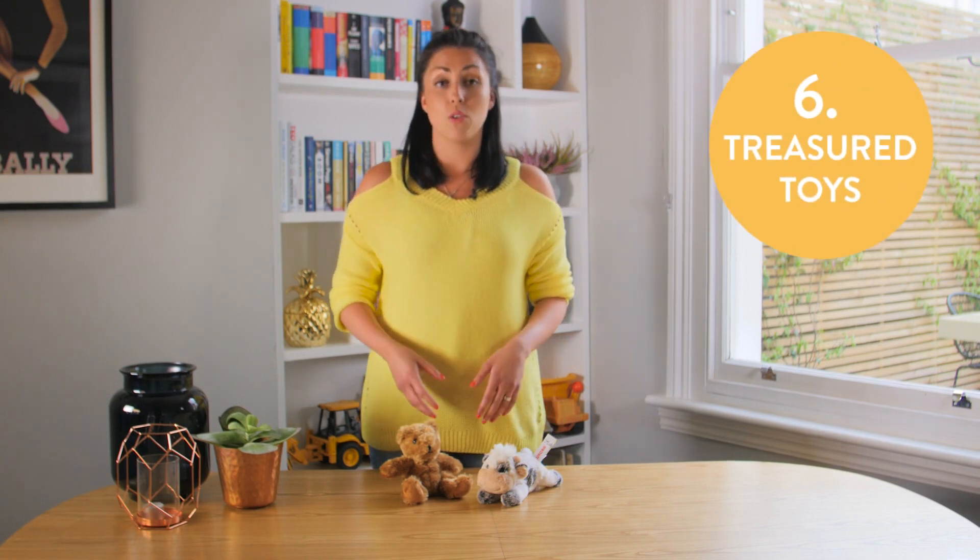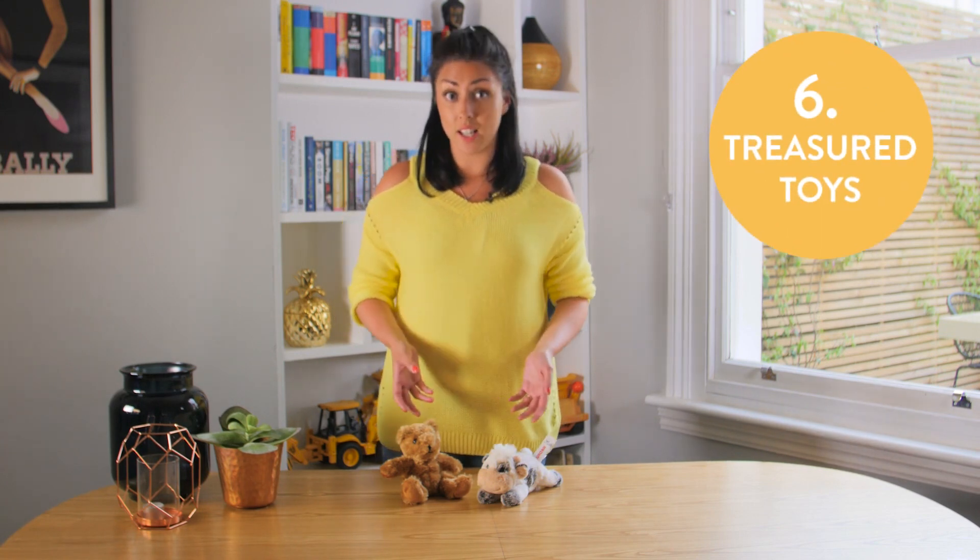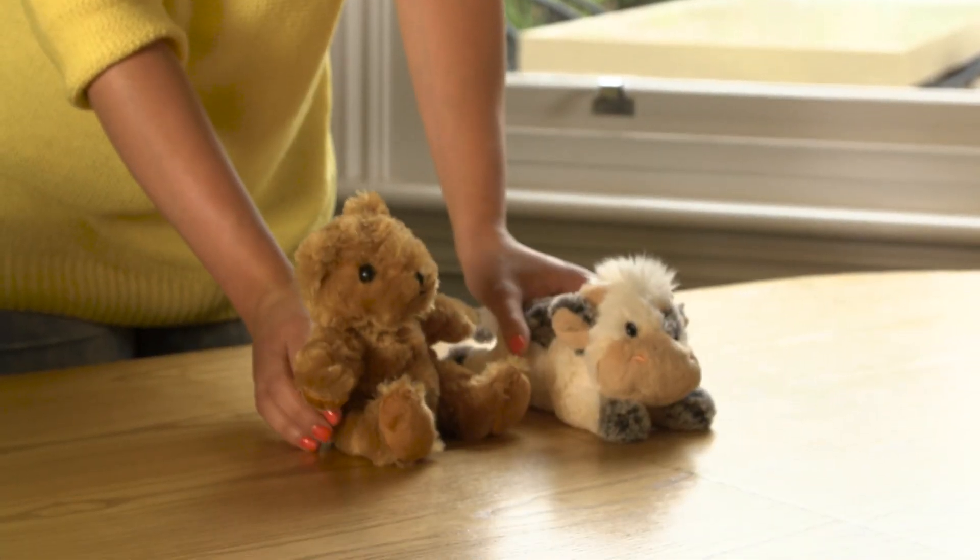If you're planning to travel on a plane anywhere, make sure that you keep your child's treasured toys in your hand luggage and not in the main luggage, as it may get lost. What you can also do is buy a second option so that you can leave the original at home.